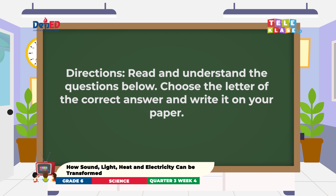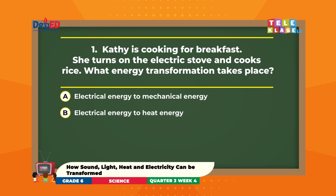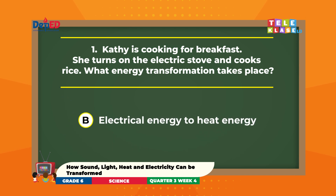Directions: Read and understand the questions below. Choose the letter of the correct answer and write it on your paper. Ready? Cathy is cooking for breakfast. She turns on the electric stove and cooks rice. What energy transformation takes place? A. Electrical energy to mechanical energy. B. Electrical energy to heat energy. C. Heat energy to light energy. D. Electrical energy to sound energy. Excellent! The correct answer is letter B — electrical energy to heat energy.